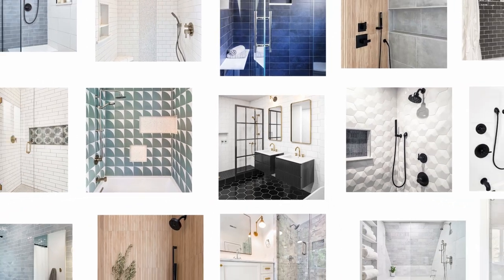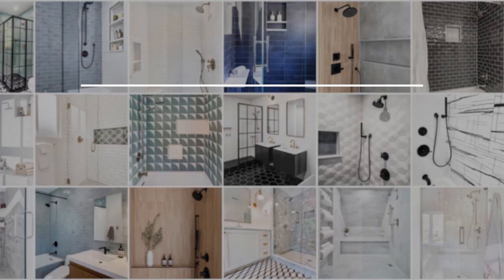Expand your vision. Expand your style. Visit TileBar.com to see all our large-format wall tiles.